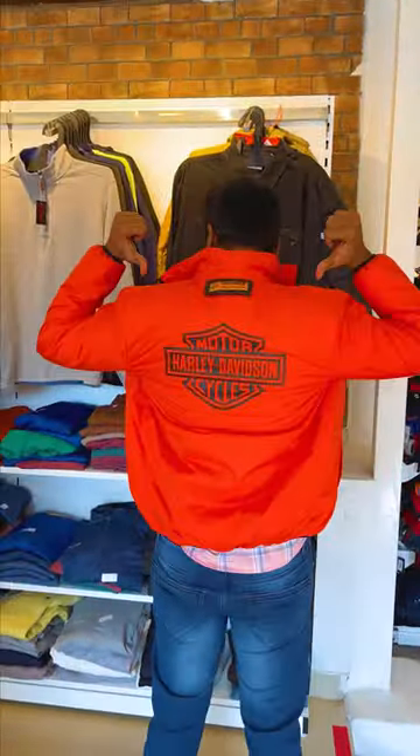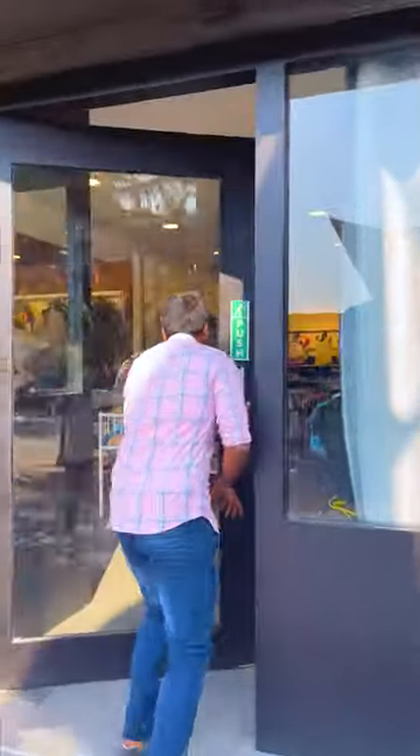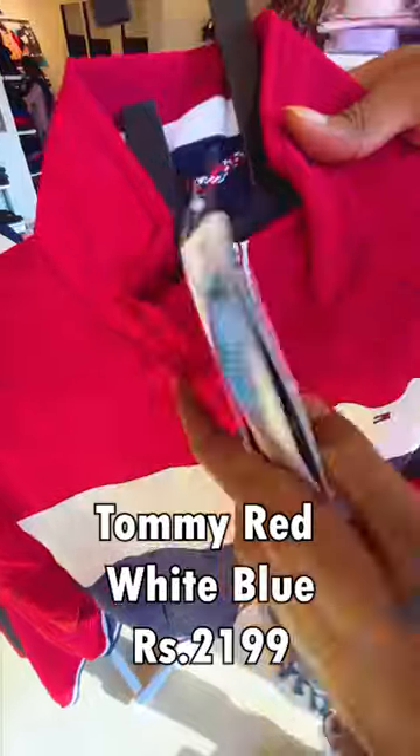Harley-Davidson jacket is about 2,600. Hollister jacket is 1,880. Tommy Red White Blue jacket is 2,080. We can use all these branded items.